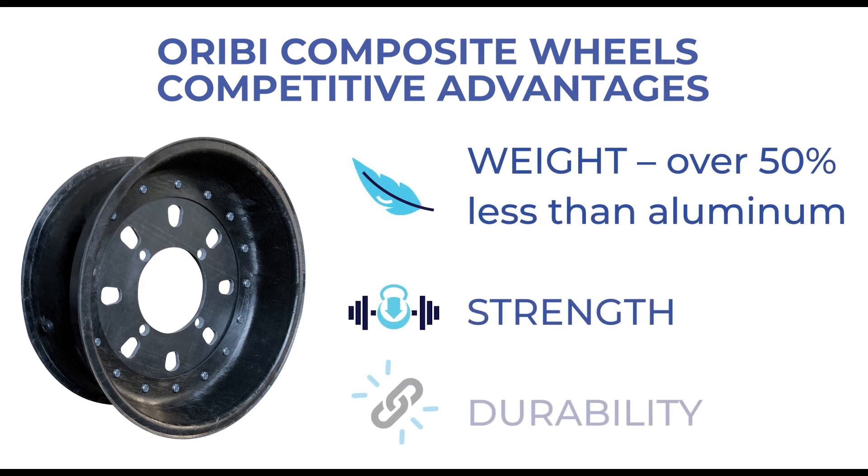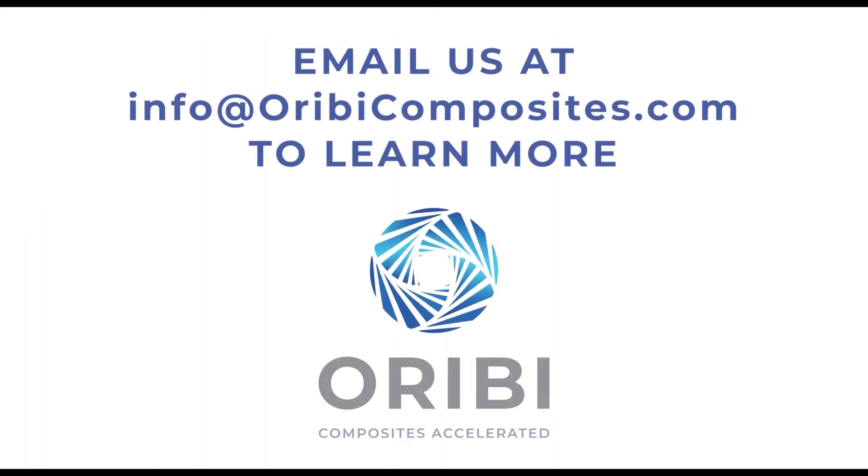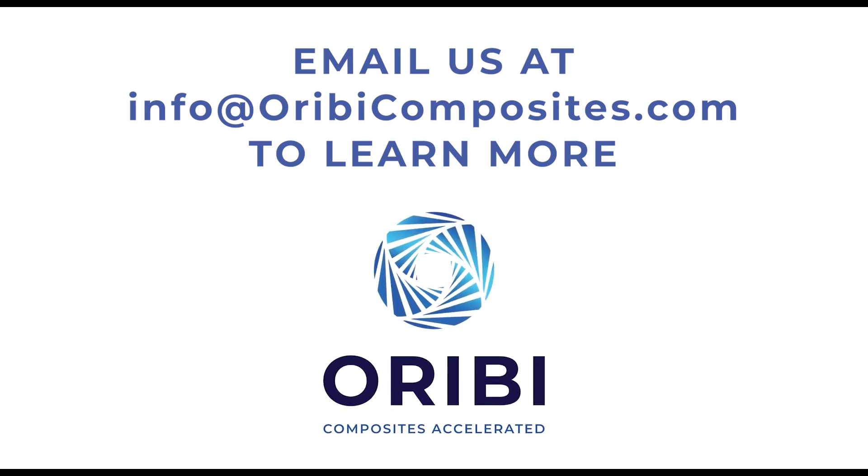They weigh over 50% less than aluminum wheels, and they have the strength you want and the durability you need. If you'd like to learn more about our exciting new composite wheels, email us at info@orbecomposites.com.